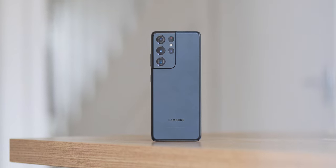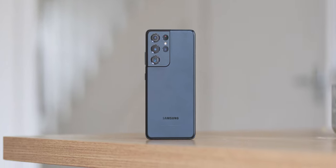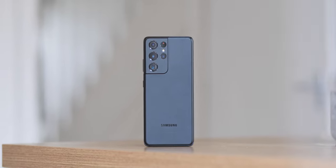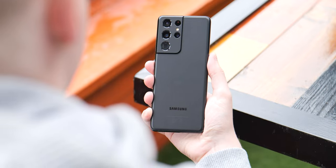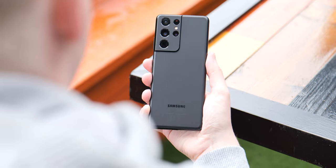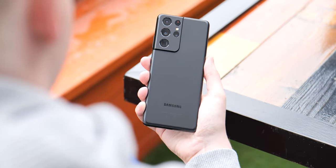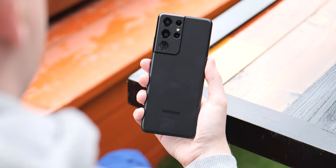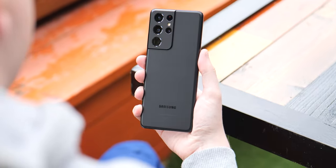There were few phones released each year that really matched the popularity, the brand awareness, and the power of the Galaxy S series. And if we look back to last year, the S21 Ultra is one of the biggest and probably one of the best in recent years. But let's examine where it stands in 2022 and beyond to help you decide if it's worth picking up.